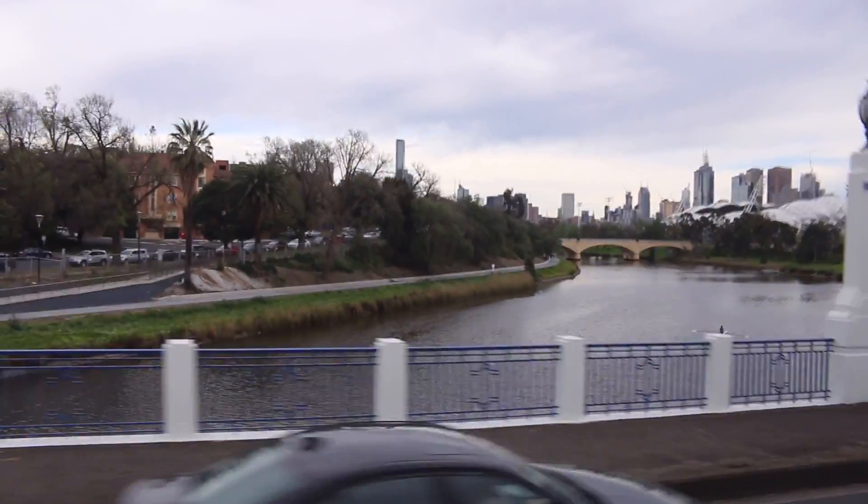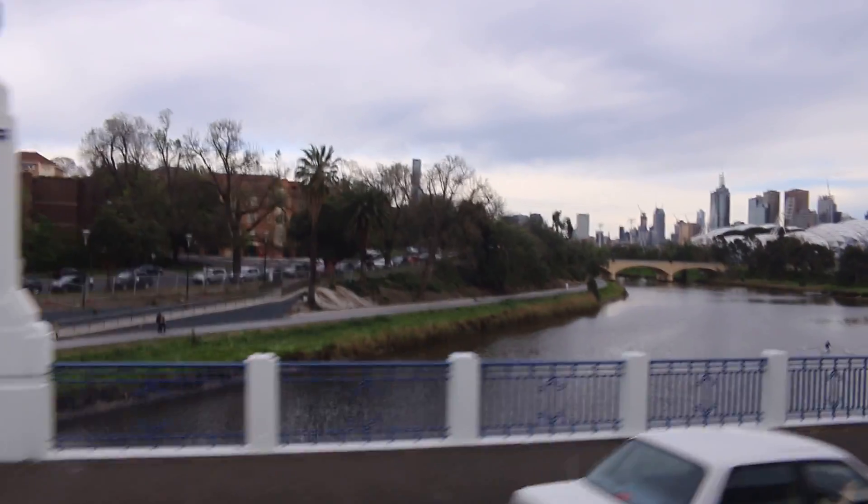You can see the Eureka Tower, the tall building to your right-hand side. You can even see the roof line of the soccer stadium.